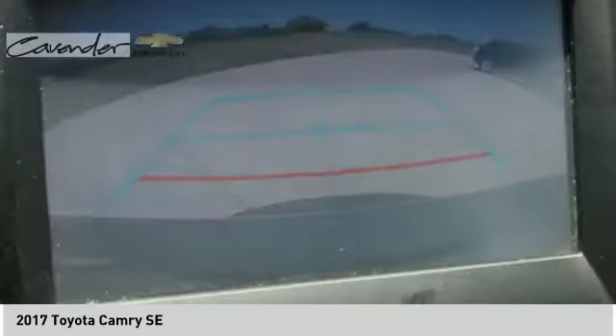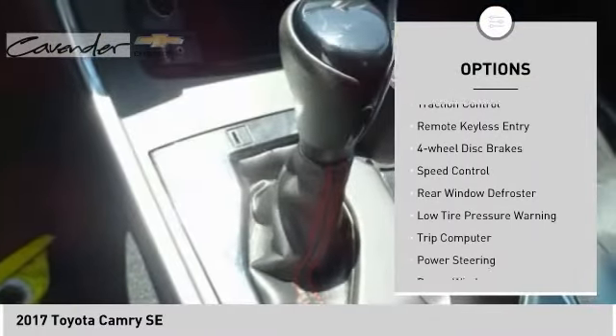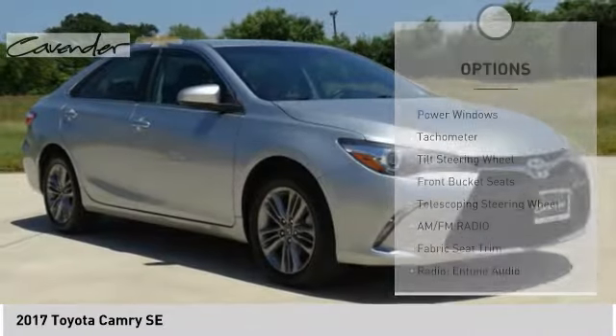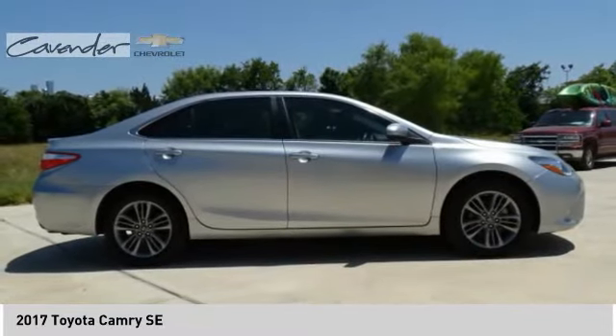Here are some of this vehicle's great options: electronic stability control, alloy wheels, brake assist, traction control, remote keyless entry, four-wheel disc brakes, speed control, rear window defroster, low tire pressure warning, trip computer.